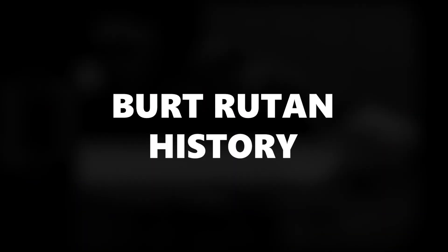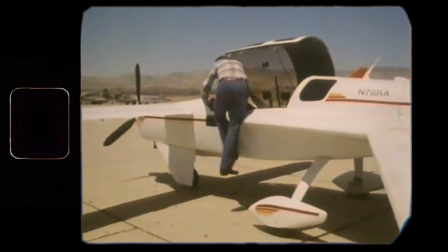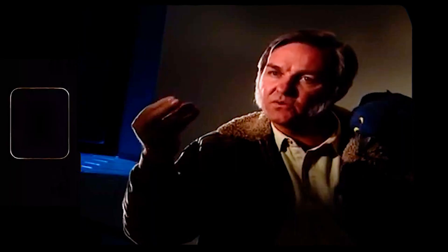In this video, we review Burt Rutan's Long-EZ. Before we dive into the design and specs of today's bird, we must talk about Burt — this is one of those rare cases where the man might even be more fascinating than the plane itself.